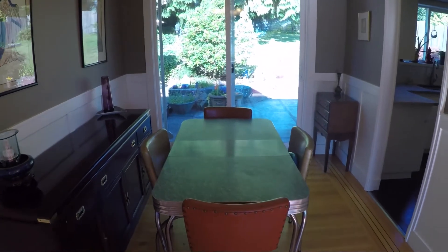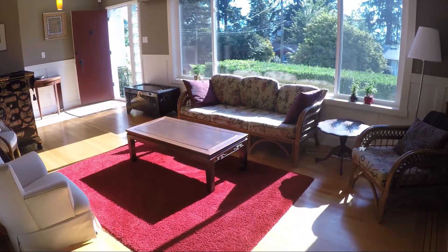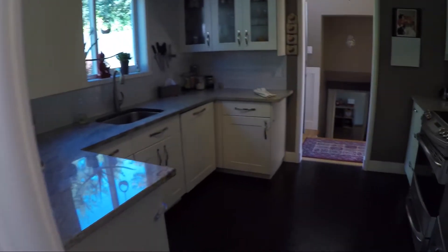The dining room has glass sliding doors that brings in lots of natural light and a view of your backyard. This updated home has crown moldings and custom door casings.